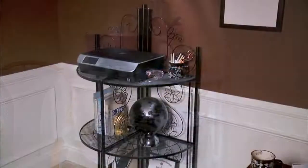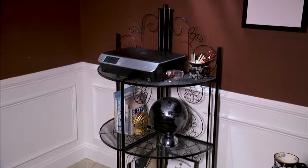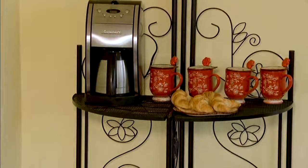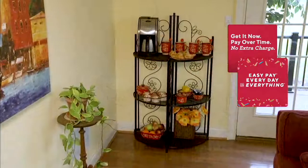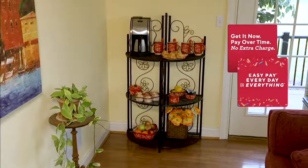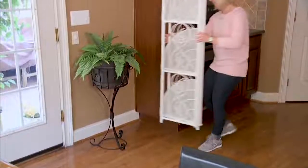I never hear somebody say, 'Oh my gosh, I have so much storage space, I don't need another thing.' It's always that we're looking for more. Whether it's in an office — I designed that open profile in the back so your cords can come through — whether it's your KitchenAid stand mixer, your Keurig, maybe you're doing a little bar setup there.